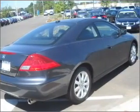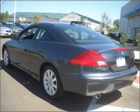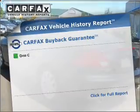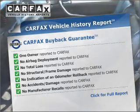He's always hot and she's always cold — solve this problem while driving with dual temperature controls. The sunroof lets fresh air in. Know the history on this ride and greatly reduce your buying risk with the included Carfax Vehicle History Report.